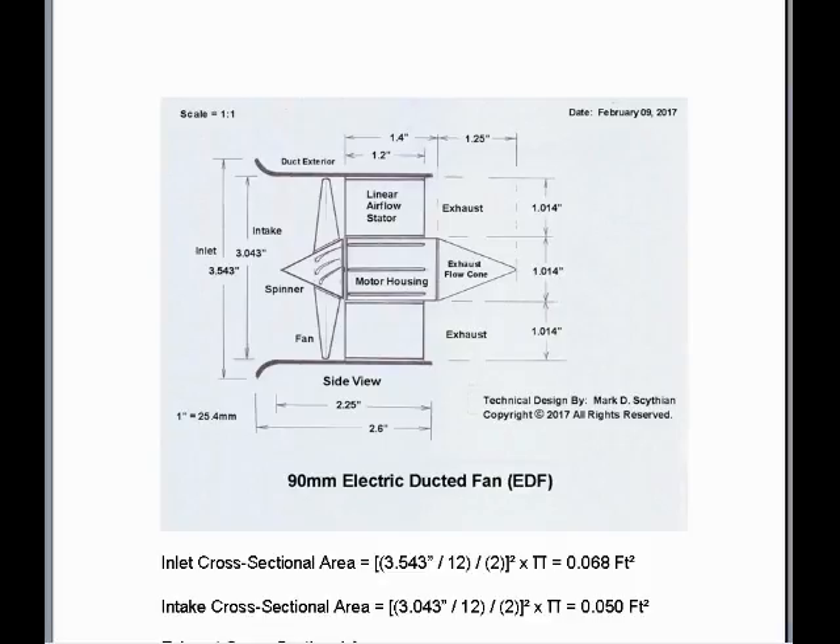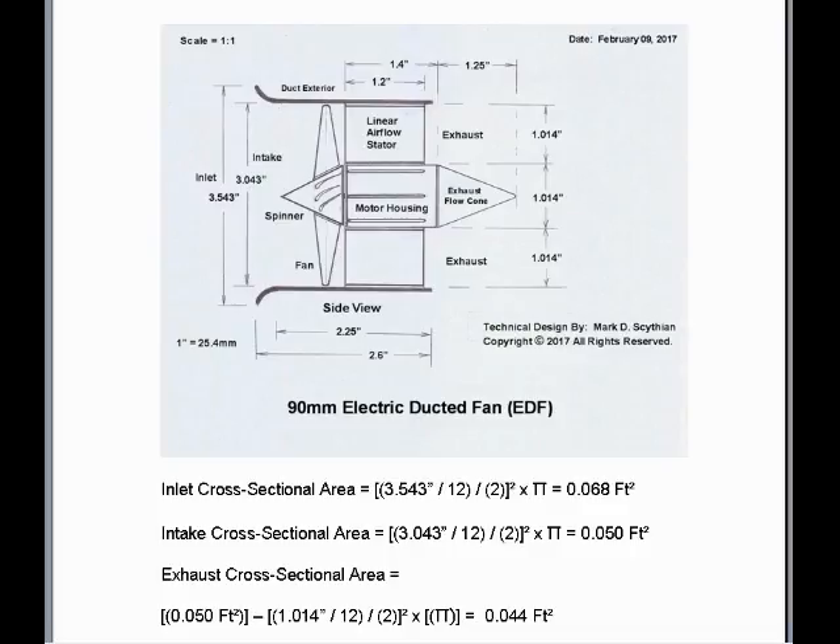Applying the same methodology to the intake cross-sectional area, which has a diameter of 3.043 inches divided by 12 for intake diameter in feet, and divided by 2 for radius, squared times pi — intake cross-sectional area equals 0.050 square feet. The exhaust cross-sectional area is equal to the intake cross-sectional area minus the cross-sectional area of the motor housing, which is 1.014 inches in diameter. That diameter divided by 12 to calculate feet, then divided by 2, squared times pi. The cross-sectional area of the motor housing subtracted from the intake equals the exhaust cross-sectional area of 0.044 square feet.